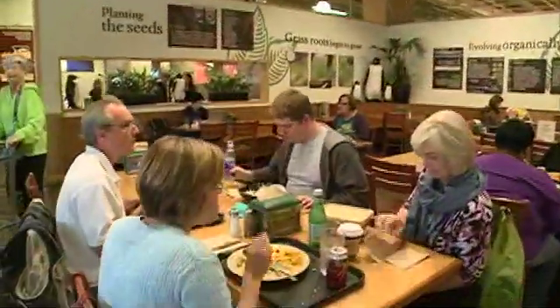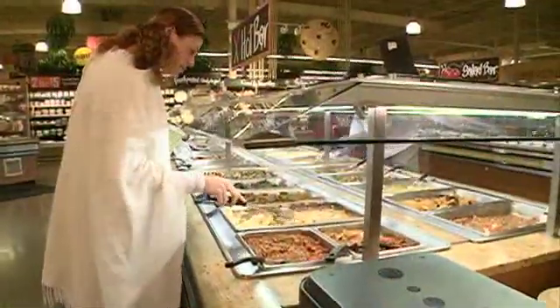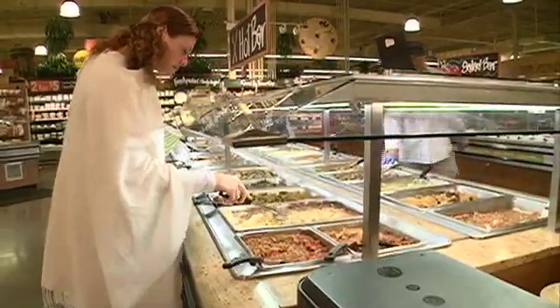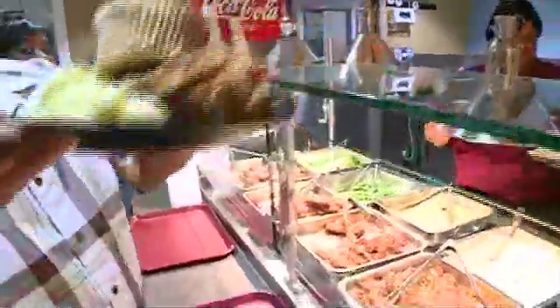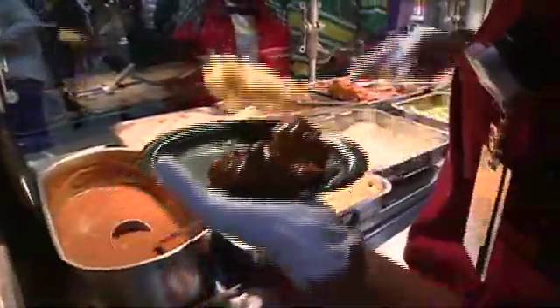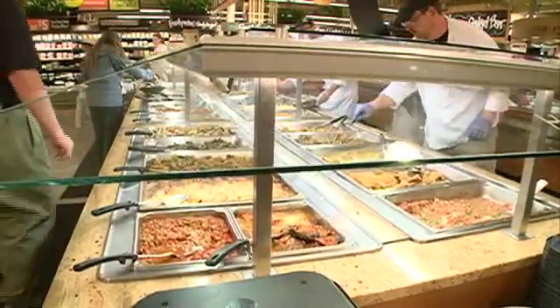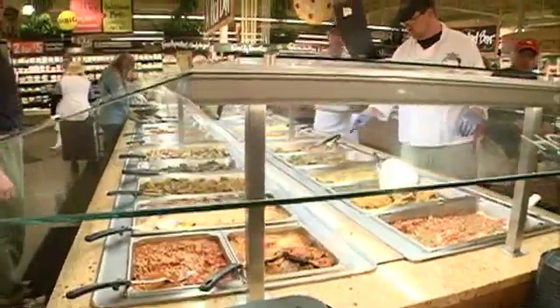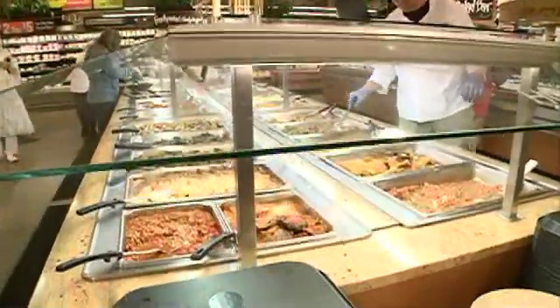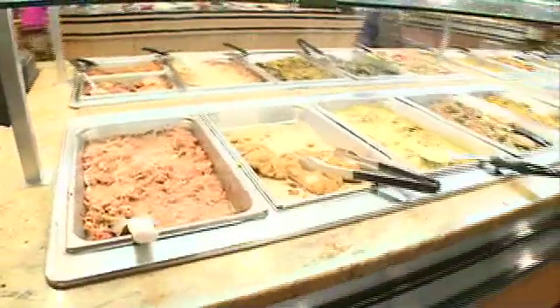While buffet dining is fun and offers a lot of food choices, you should avoid eating at buffet or cafeteria-style restaurants. Foods may be left out for longer periods of time and possibly increase your risk for getting an infection. Some patrons may be double dippers — they may put the serving spoon on their plate or lick a finger and touch the food, leaving germs behind. You could end up eating contaminated food that can make you sick.